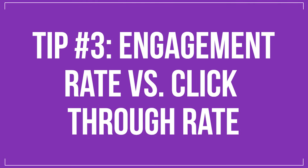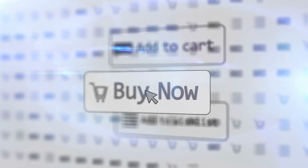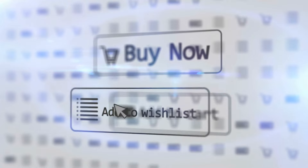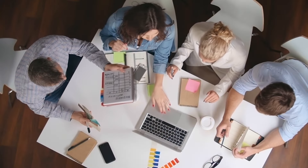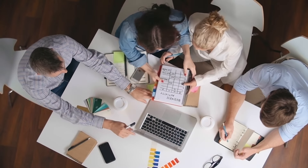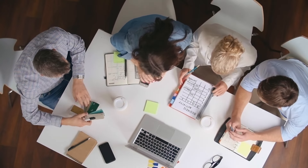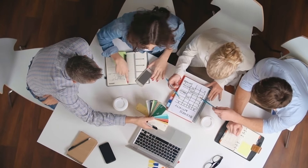Tip number three: engagement rate versus click-through rate. You're probably already tracking your click-through rate, also called your CTR. Increasing your CTR from 0.5% to 0.75% has the potential to generate a lot more customers for you. But did you know that your CTR is actually less important than your engagement rate? A high CTR with a low engagement rate won't generate the kind of results you're hoping for.